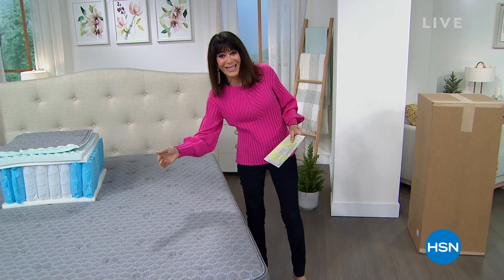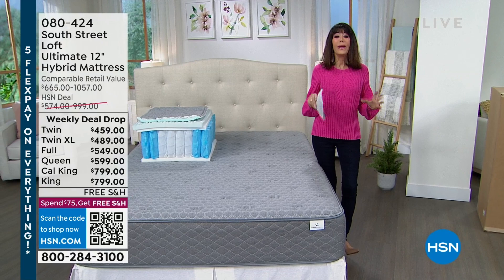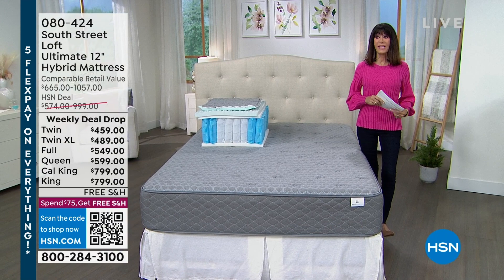Rolling into the center — what ends up happening is you get up in the morning, nine times out of ten you're crabby and you can't focus. We have the most amazing solution for everyone. This is what we call our weekly deal drop. They launch on a Monday, they end Sunday. This is the final full presentation from South Street Loft, which is our company brand.